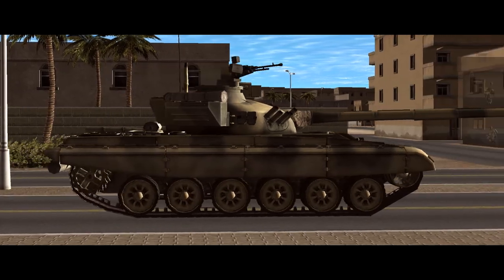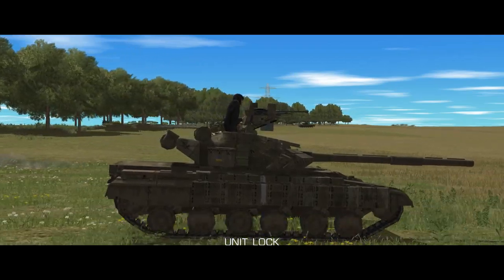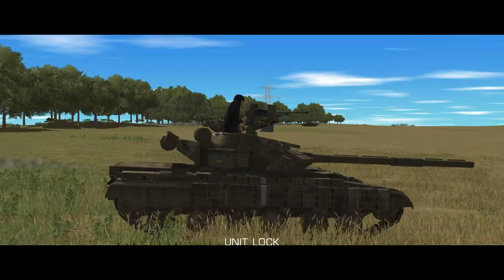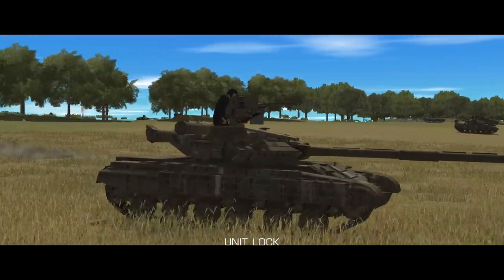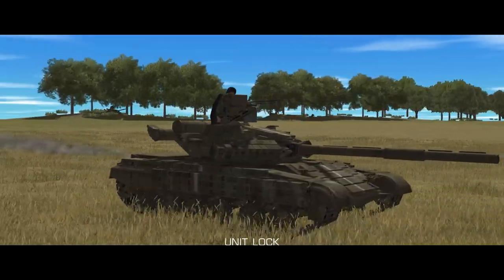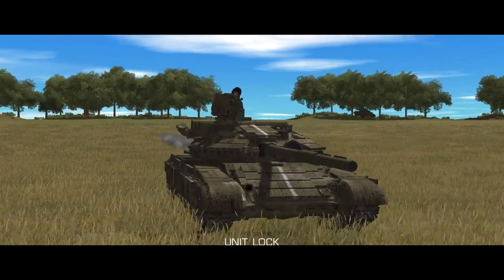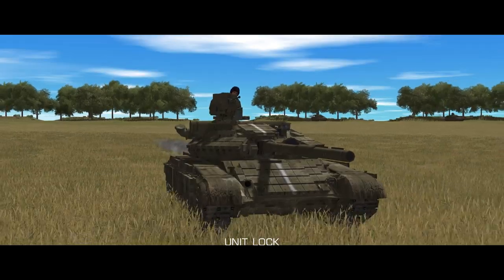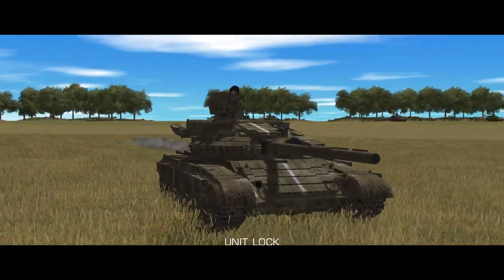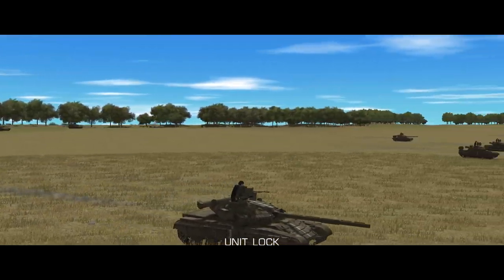The story of the T-72 really starts off with the T-64. This was the Soviet Union's high quality second generation main battle tank of the Cold War, a design which aimed to produce a heavy tank in a medium tank sized package. To do this, the T-64 incorporated a lot of advanced features. The human loader was replaced with a mechanical autoloader, reducing the crew to three, and this along with a more compact engine significantly reduced the internal volume of the tank, allowing it to be shrunk down and fitted with more armor for the same weight as larger previous tanks.